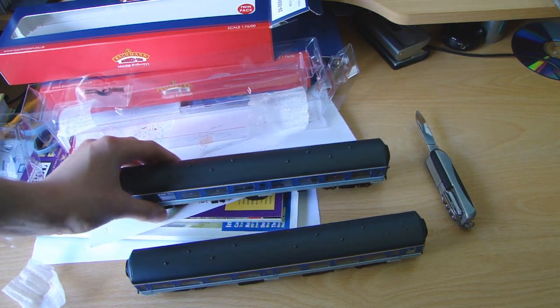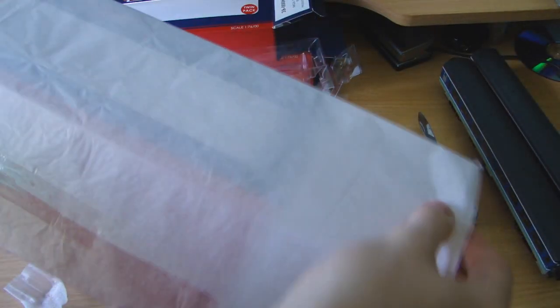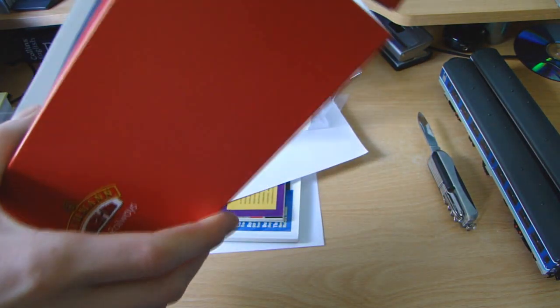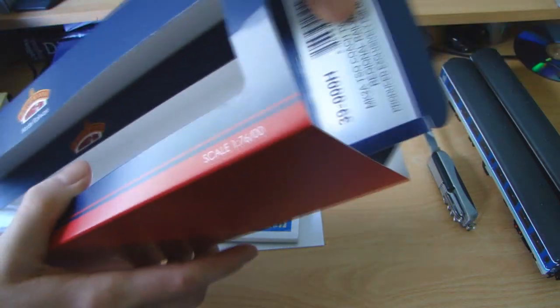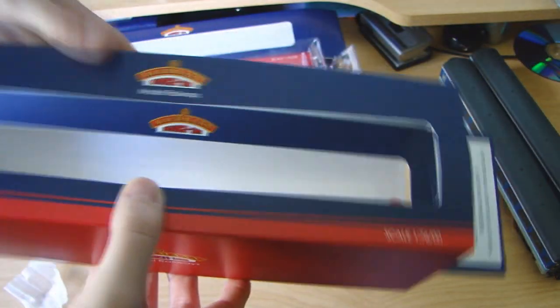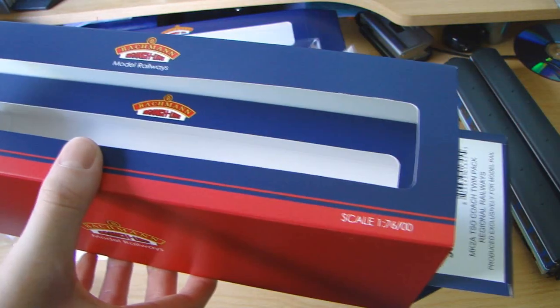Thanks for watching. On a side note, I've just found this in the bottom of the box - it's the box that holds the two, the twin pack together. So if you were buying it from a shop, the two boxes would be in here. So that's a nice touch so you can keep them together, like transporting them to an exhibition or something. I really like that.